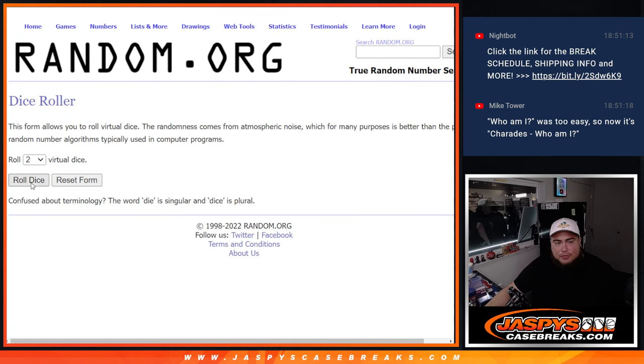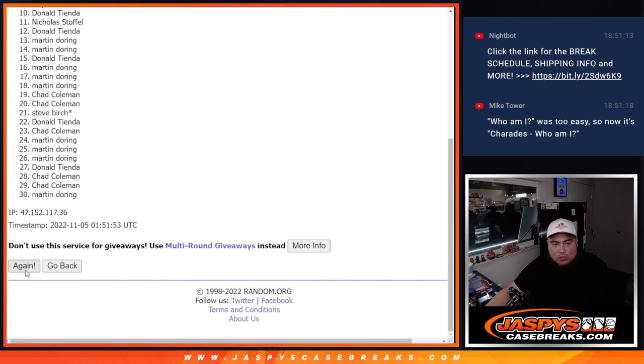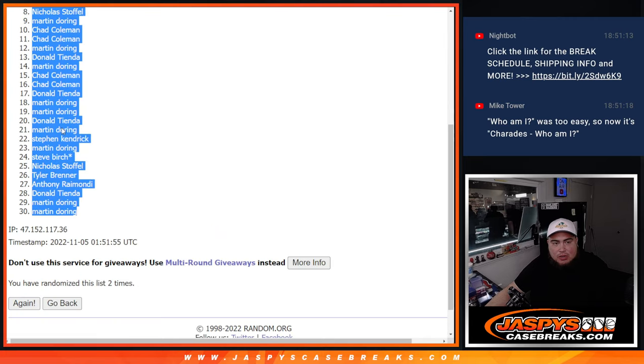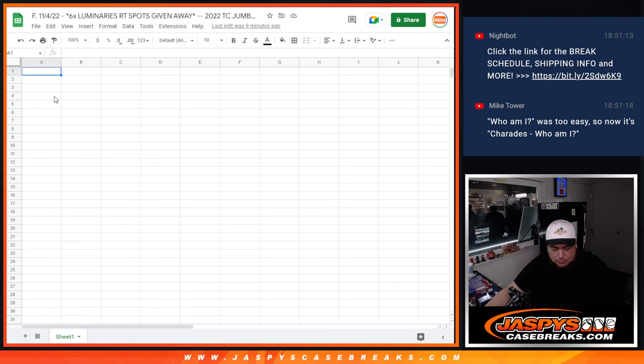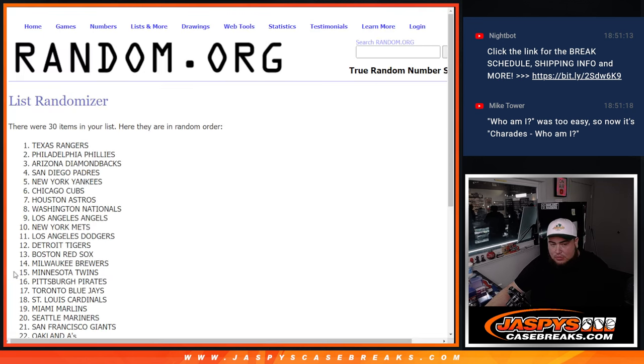So here we go, let's do the break first. Roll it — snake eyes, two times. One, two. Two times, Martin down to Martin.